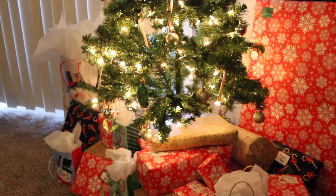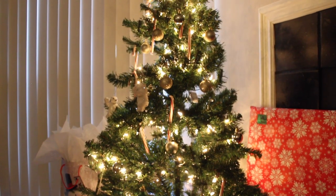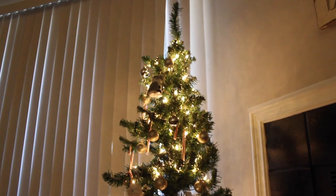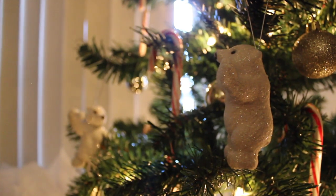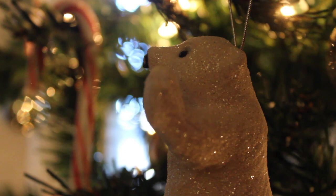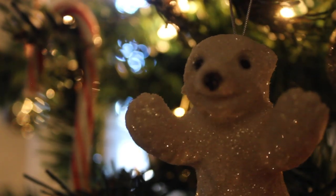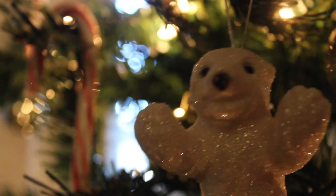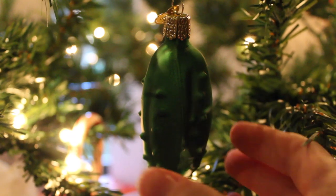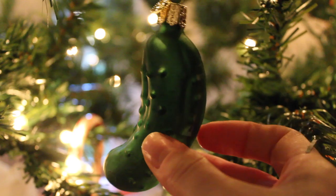The centerpiece of the room is obviously the Christmas tree. We have a little one that was gifted to me by my grandparents. We have some special little ornaments like these cute polar bears playing catch or having a snowball fight — they are so cute and sparkly. We also have a very traditional ornament: a pickle.